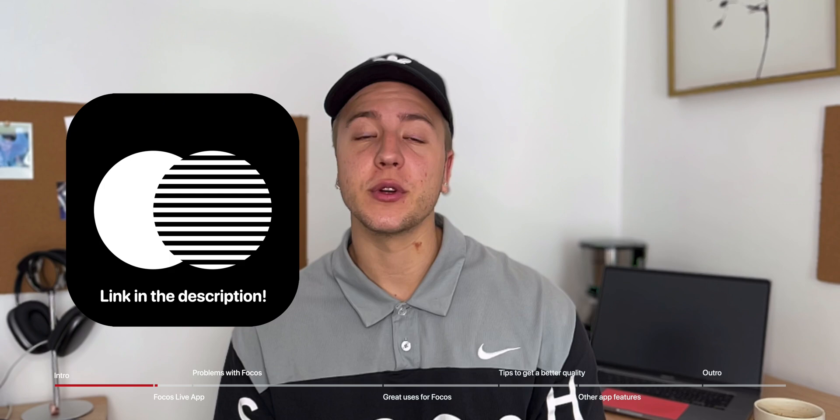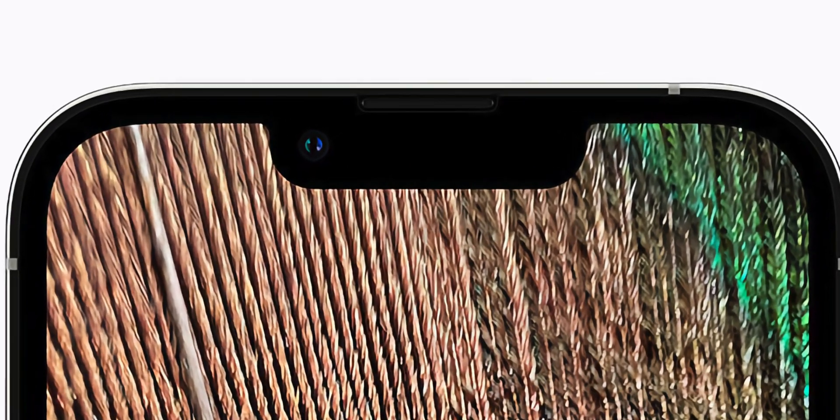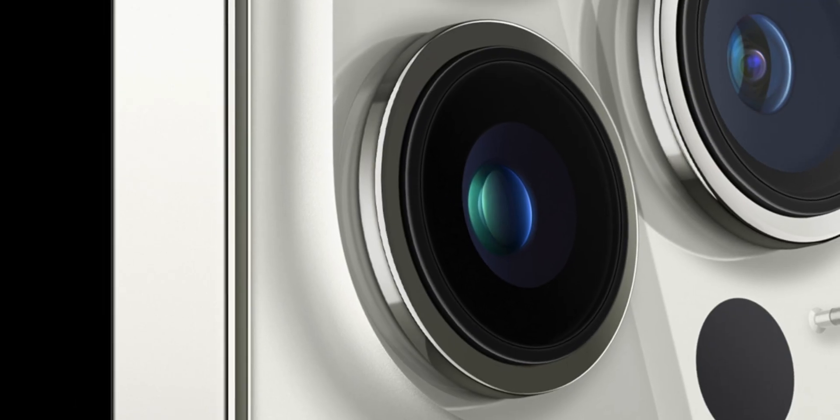What I do know is that there's an app called Focus Live, which allows you to take portrait video with either the TrueDepth front-facing camera or with the LiDAR sensor and the back-facing cameras on your current iPhone. A little insider info — my last video was actually filmed with Focus Live.